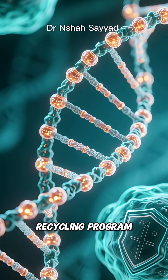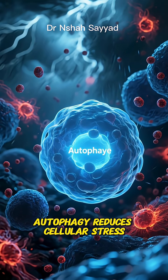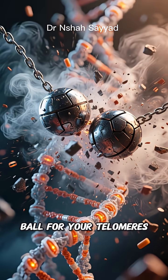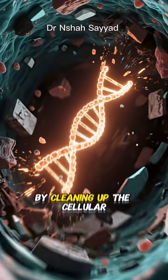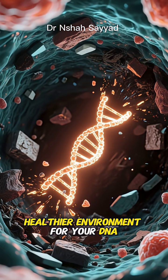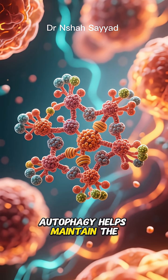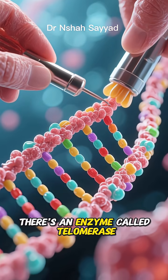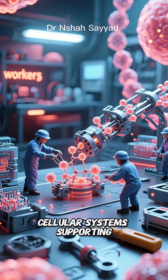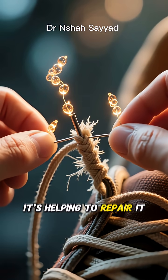So how does this incredible recycling program protect our telomeres? It's a double whammy of benefits. First, autophagy reduces cellular stress. Things like inflammation and oxidative stress caused by free radicals are like a wrecking ball for your telomeres, causing them to shorten much faster. By cleaning up the cellular junk that causes this stress, autophagy creates a safer, healthier environment for your DNA. Second, autophagy helps maintain the machinery responsible for telomere maintenance itself. There's an enzyme called telomerase that can actually rebuild and lengthen your telomeres. Autophagy ensures that all the cellular systems supporting telomerase are in top-notch condition — not just protecting the shoelace tip, but helping to repair it.